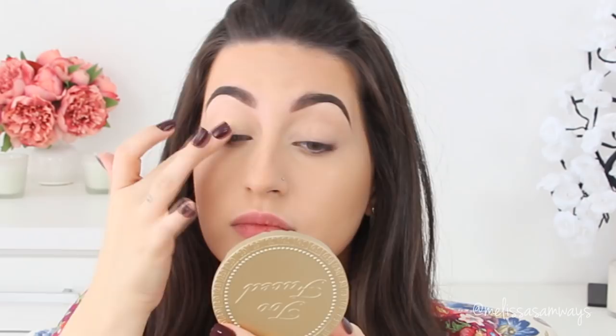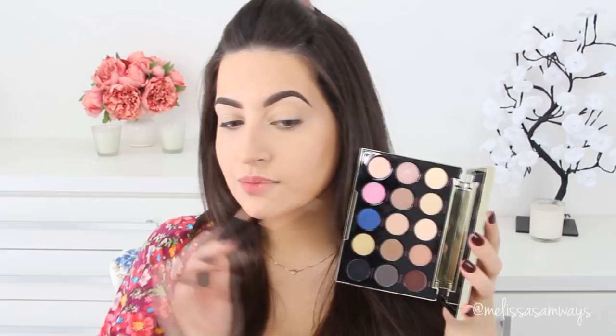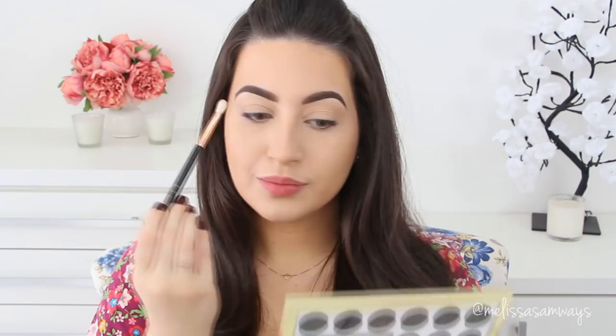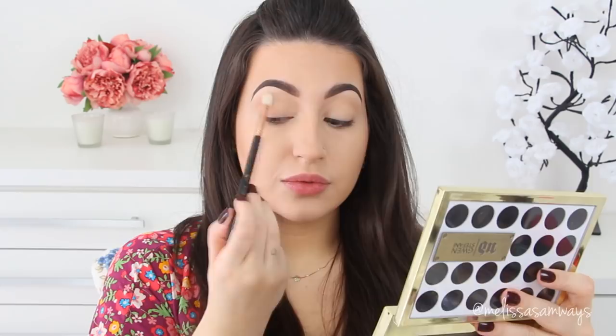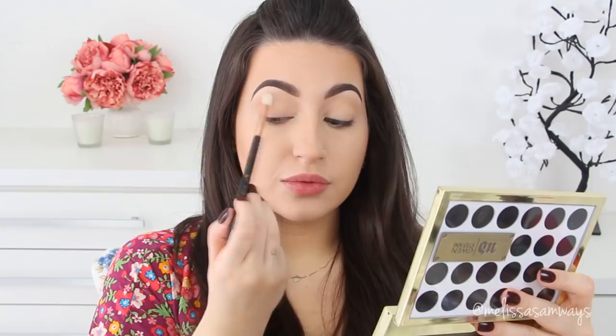Moving on to eyes — I have oily skin, so I'm using eyeshadow base: the Soft Ochre Paint Pot by MAC. I apply this with my clean finger all over the lid, in the tear duct area, and lower lash line. I love this base because I don't need as much concealer. Then I'm using the Green Stephanie palette by Urban Decay with the E25 brush by Sigma, starting with a shade close to my skin tone in the crease and outer corner.